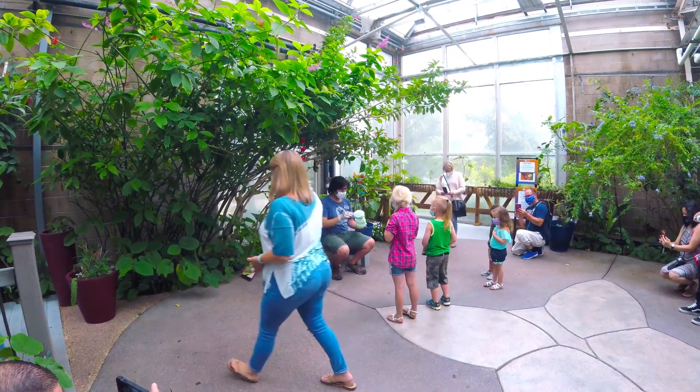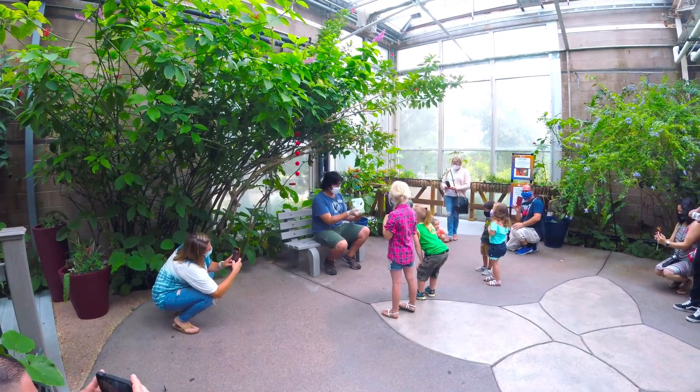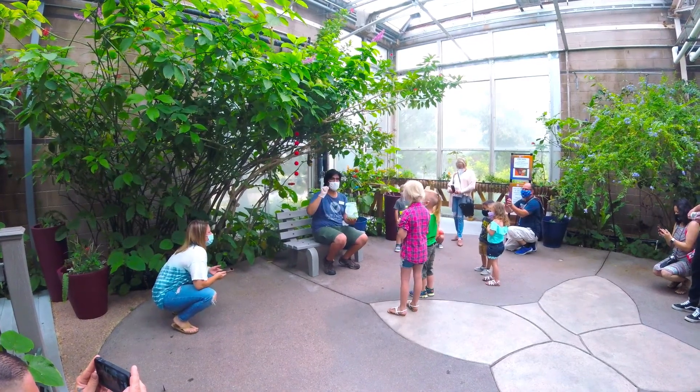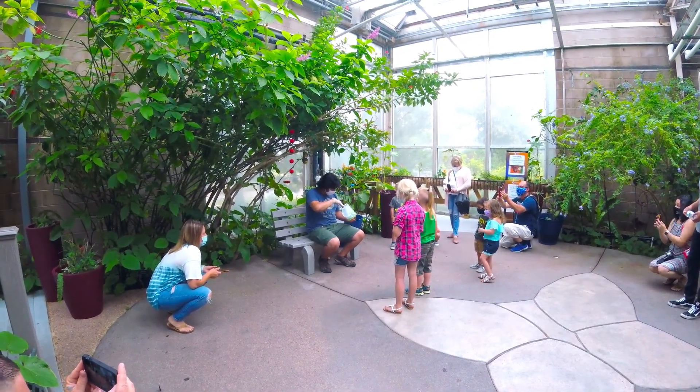Now we have these crimson wings right here. Why do they get called crimson wings? You see that bright red color right on the edge of that hind wing? Those are beautiful crimson wings.